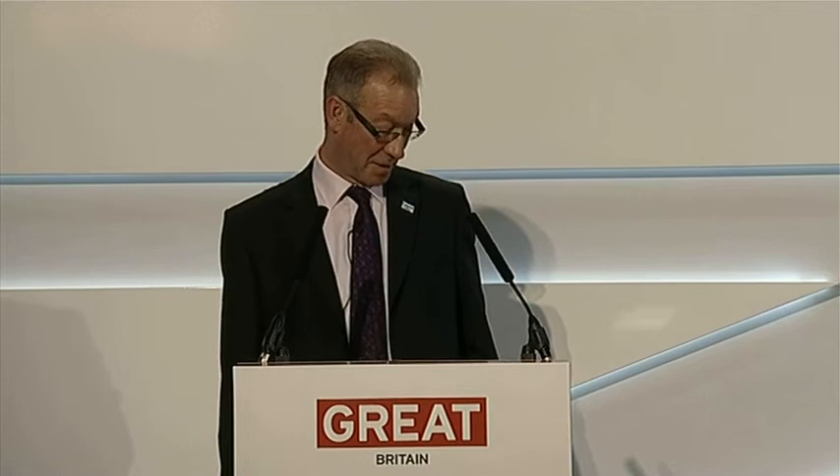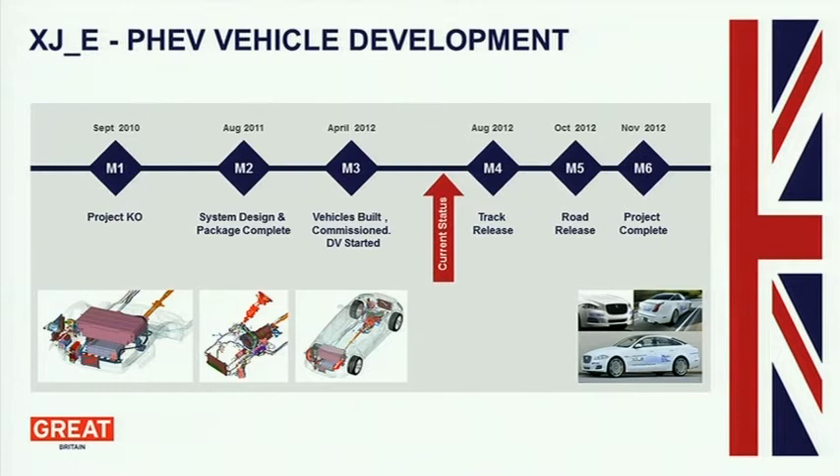Where are we on the project? We are between milestone three and milestone four, which means the vehicles are built and we're driving them around with engineers. We're just getting close to the point where we track-release them. Track release means that we can actually allow non-engineering people to drive these vehicles in a track-based, controlled environment. And you have to think about how you engineer these vehicles.